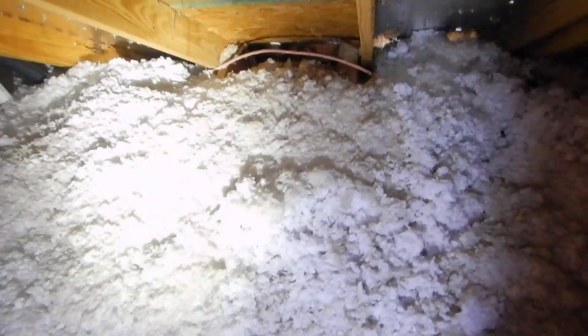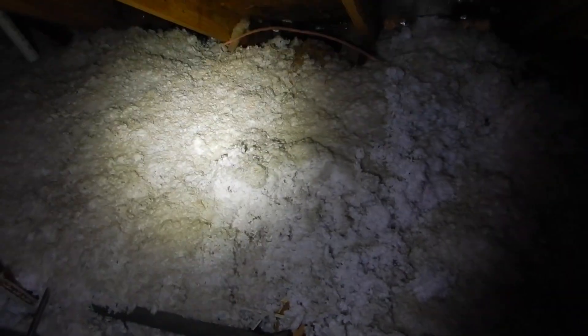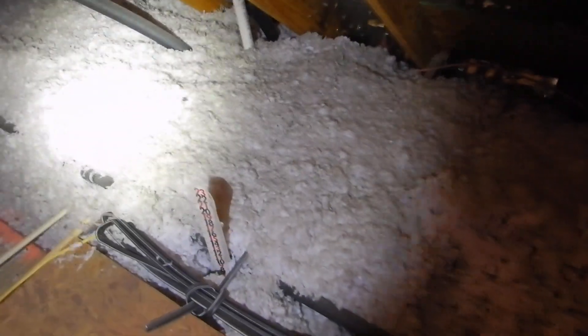Without baffles, air drags across the insulation, making it dirty like that. When it gets dirty like that, those are minerals — and those minerals compromise the quality of the insulation. This is called wind washing or filtering, depending on who you're speaking with.